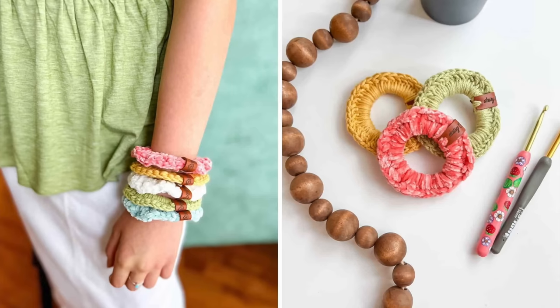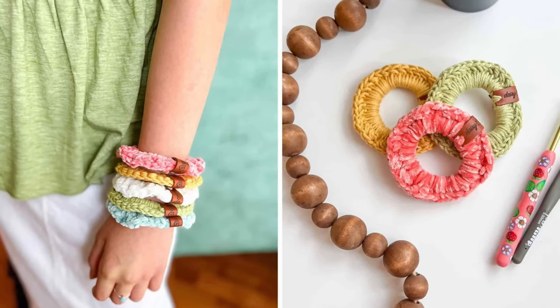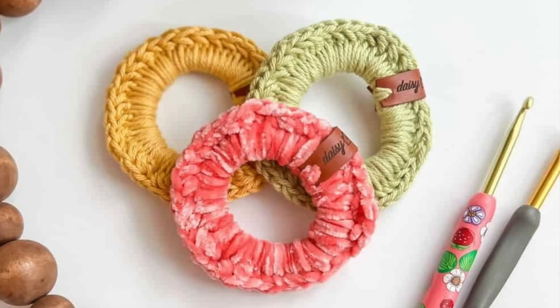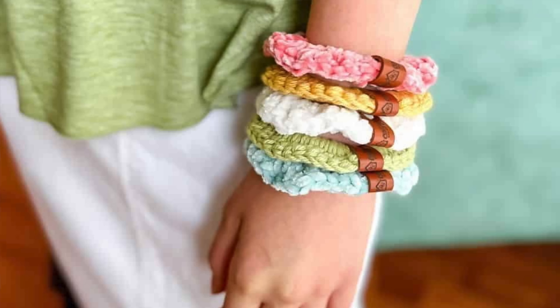I love scrunchies and it probably has something to do with the fact that I was a kid and a teenager in the 80s and scrunchies were all the rage. This pattern from Daisy Cottage Designs is so cute. I love how she made these and I love the colors she chose. I think they look really great whether you're going to wear them in your hair or if you want to wear them like a little bracelet set.